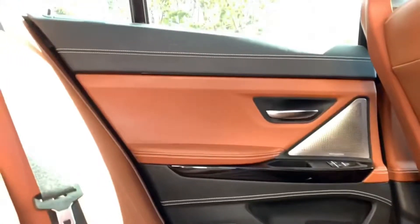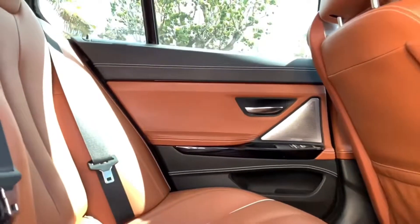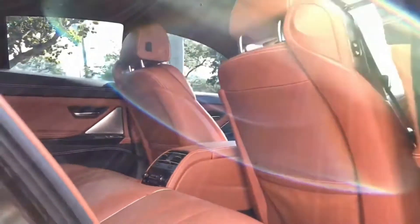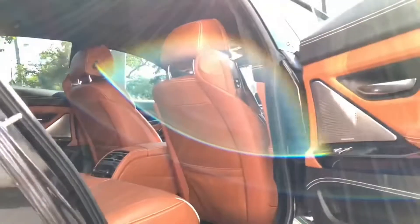The engine transmits this power to the pavement through the 8-speed automatic transmission and then to the road with all-wheel drive on Alpina's signature 20-spoke wheels fitted with a brand-new set of Bridgestones.